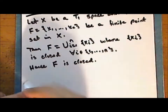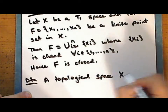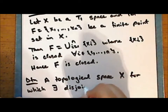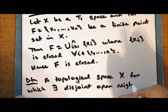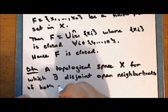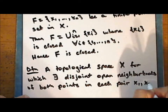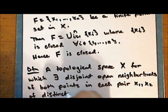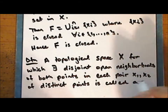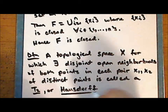New definition. A topological space X for which there exist disjoint open neighborhoods for both points in each pair of distinct points is called a T2 or Hausdorff space.